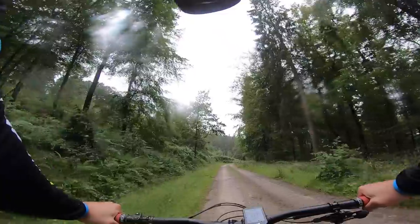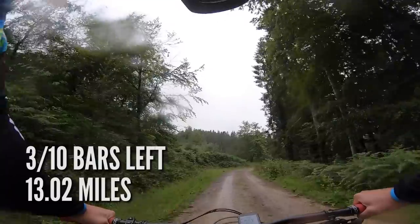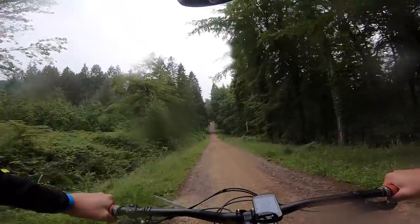I've just hit over 13 miles now, and it's dropped down to three bars left on the battery. We're losing it a little now. We're quite far round on our ride — pretty much past the halfway point — so it could be interesting to ride home.